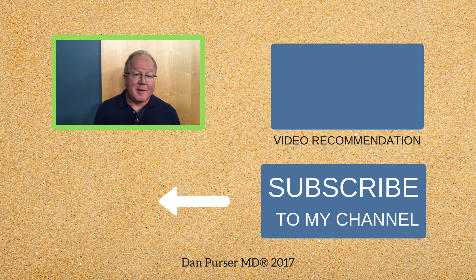For those of you who have medical questions or comments, don't leave them on YouTube — it's not allowed. I can't answer medical questions there because of HIPAA violations. So subscribe to one of my emails and contact us through my website, danpursermd.com, and we'll try and answer it, or we'll try and set up a phone call so I can answer it. Thank you very much.